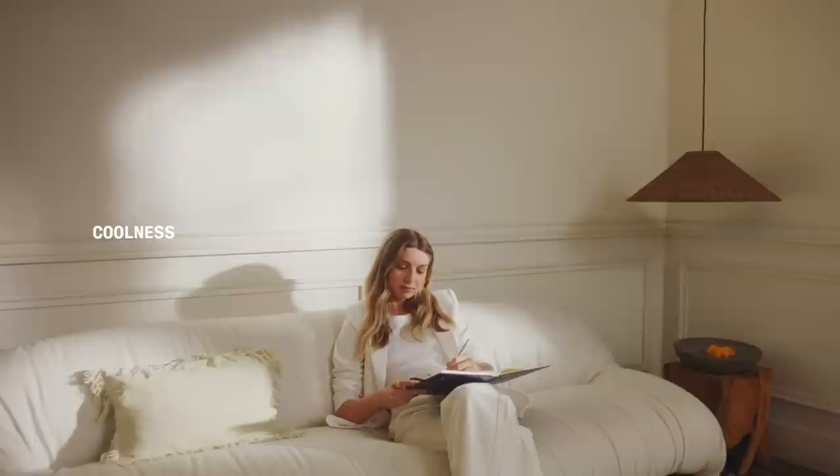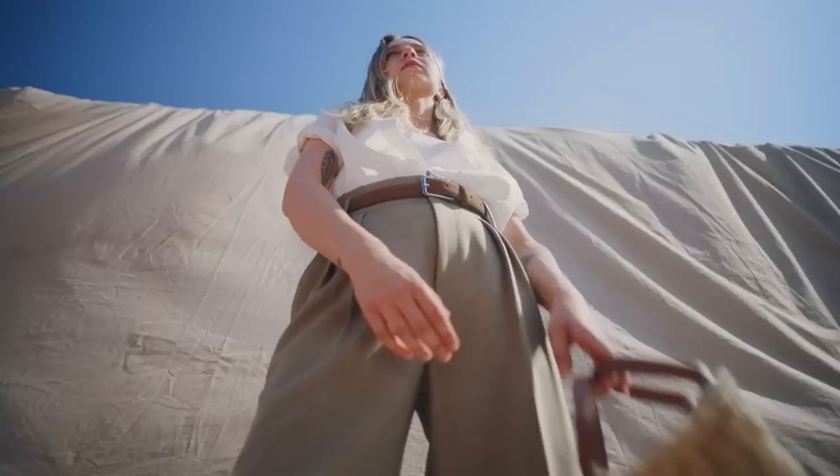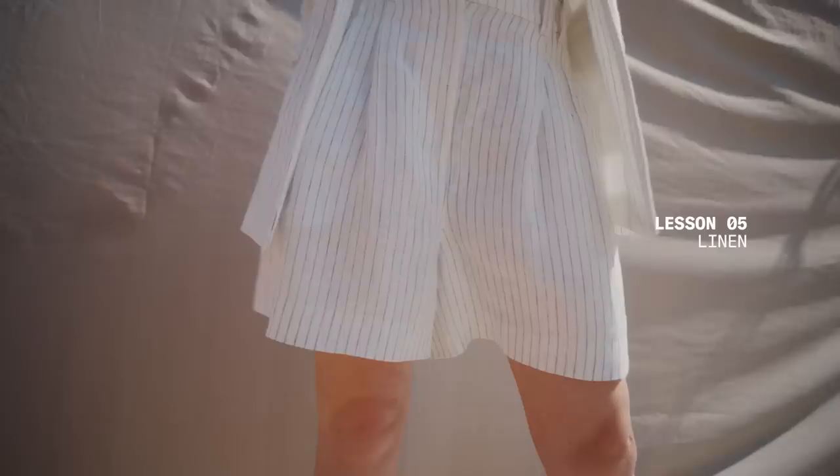Coolness, absorbency, resistance, and longevity — these are just some of the key attributes that make linen garments a great choice for a capsule wardrobe, especially as we enter the first few days of summer. This chapter is dedicated to one of the oldest fibres that will certainly be part of your most loved garments for many seasons to come.